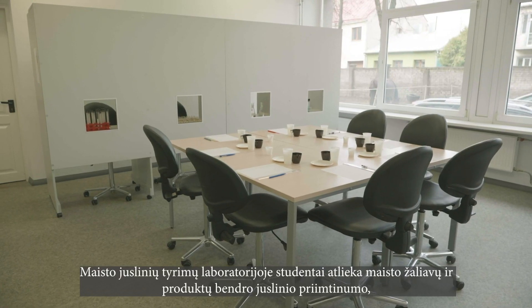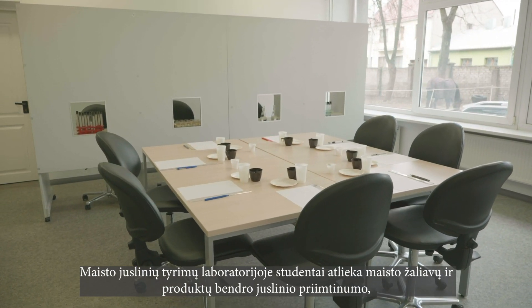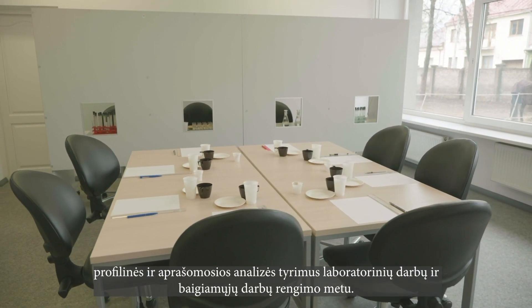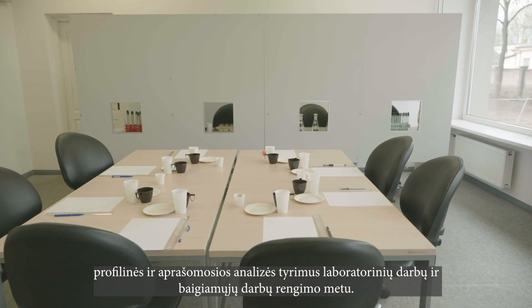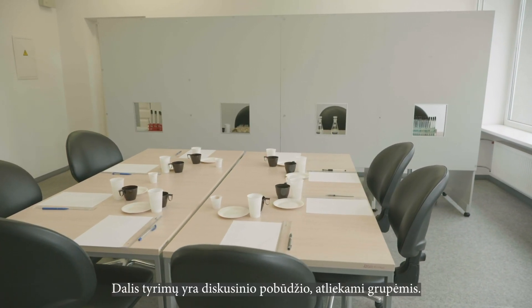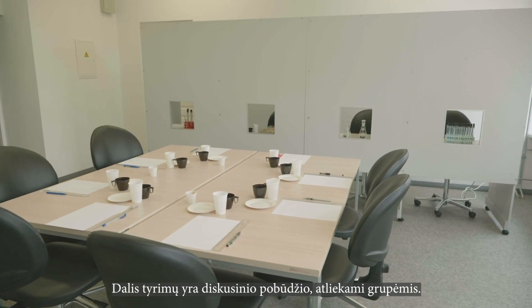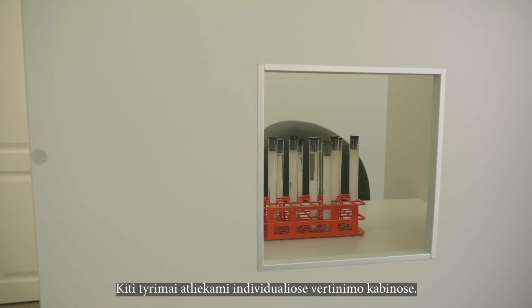In the Food Sensory Research Laboratory, students carry out research on the general sensory acceptability, profile, and descriptive analysis of food raw materials and products, and use it for the preparation of laboratory works and final thesis. Some of the research is of a discussion nature, conducted in groups. Further evaluation research is carried out in individual booths.